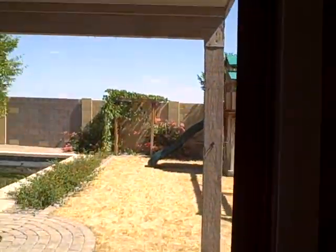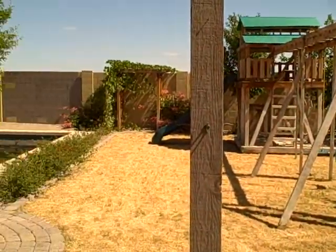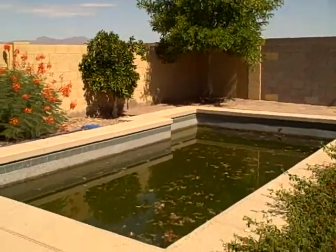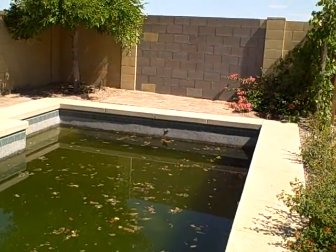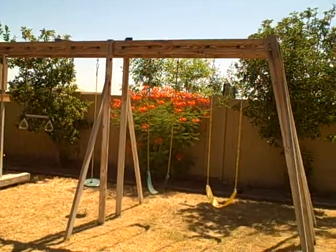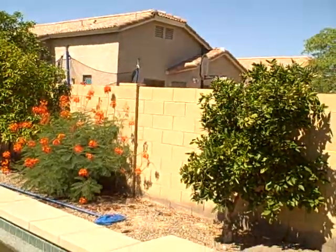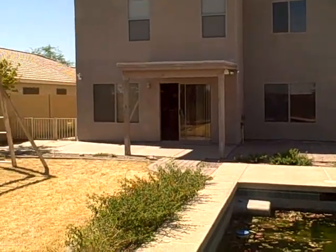Take a look out back — it's a very nice oasis backyard. Large pebble tech pool. It's green right now, but it's about a $500 expense to drain it, acid wash it, fill it back up and get it in blue condition. Got a large playset in the backyard — great for a family with kids. Some citrus trees and some nice landscaping. Great looking yard.